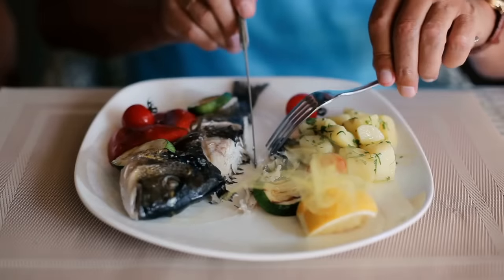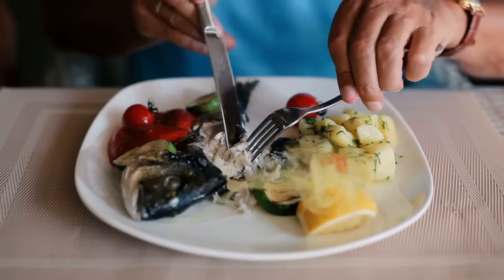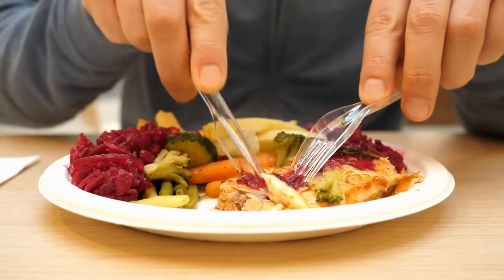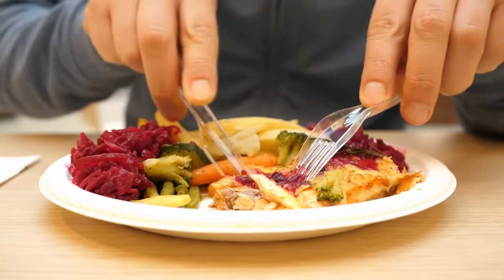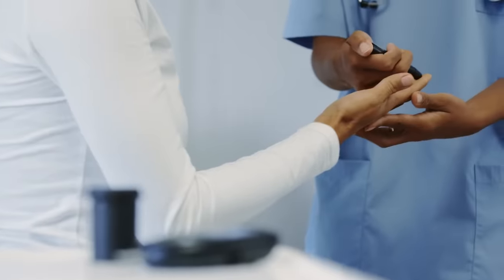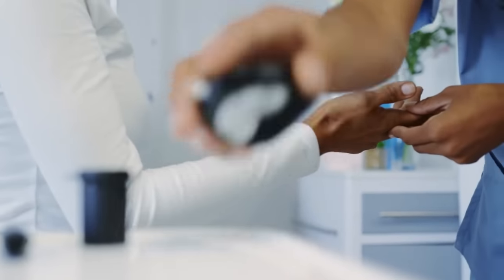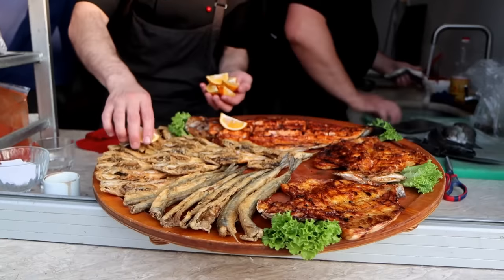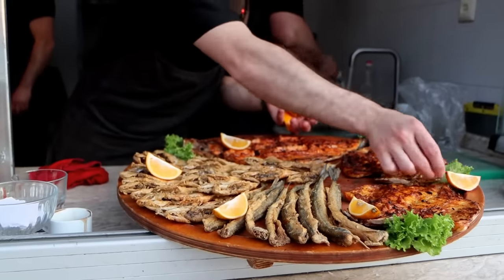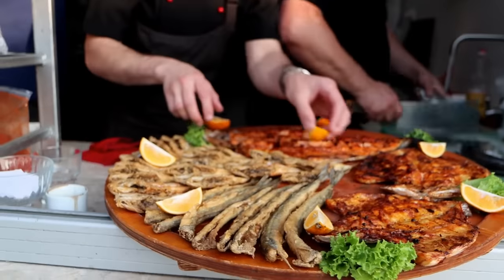Let's talk a bit about why fish can be such an essential part of a balanced diet, especially for those with diabetes. Fish is high in omega-3 fatty acids, which have been shown to improve heart health, reduce inflammation, and even help regulate blood sugar levels. This makes fish an excellent choice for individuals with diabetes who are at an increased risk of developing cardiovascular disease. In addition, fish is typically low in unhealthy fats and high in lean protein, making it a great option for maintaining a healthy weight and managing blood sugar levels.